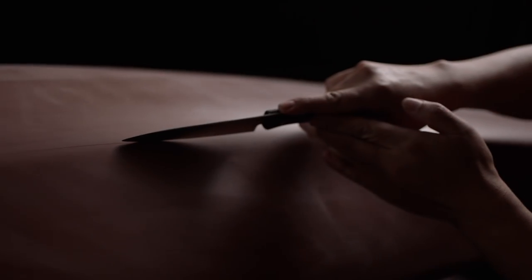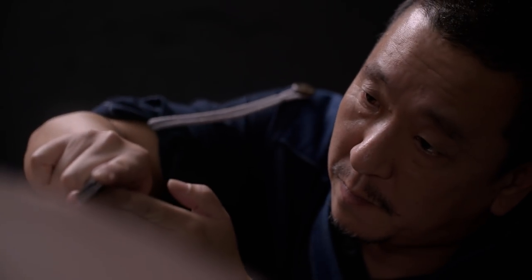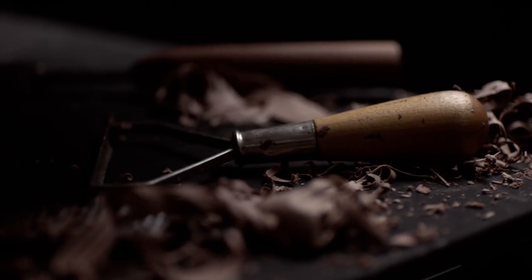Kodo, Mazda's design language, sets out to realise the beauty of form — full of strength and vitality, a living creature.